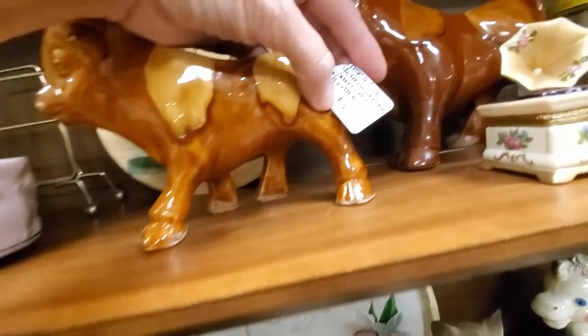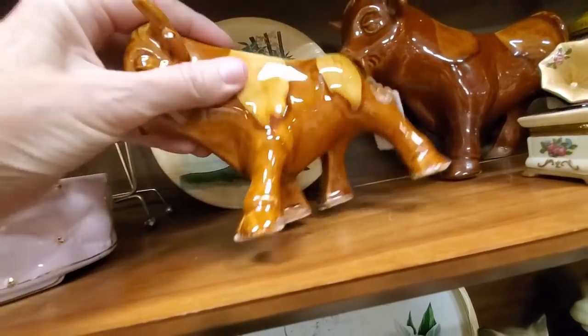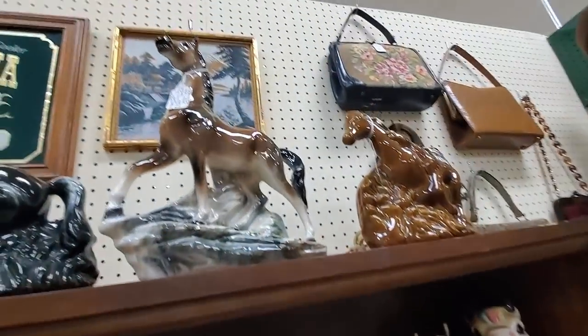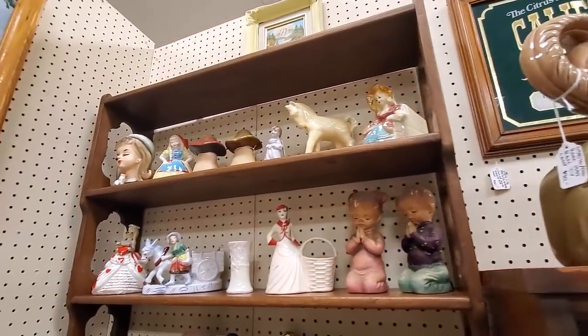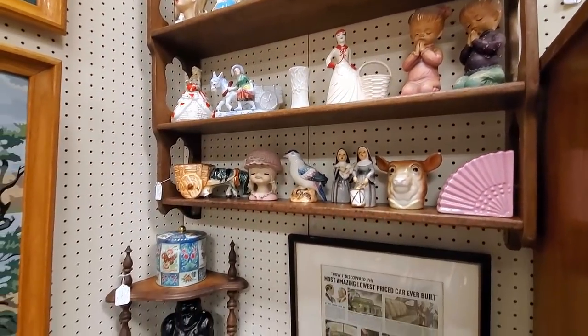These guys just didn't excite me as much, but they had an interesting look - they kind of reminded me of Ferdinand the Bull. Some nice TV lamps up on top. I didn't even look at the prices at this point - I'm just looking at stuff, just to look at it.